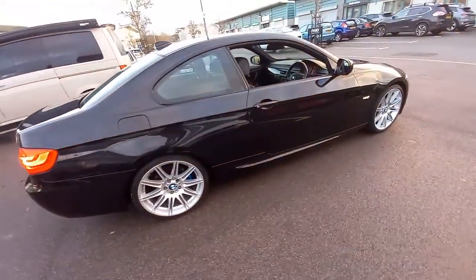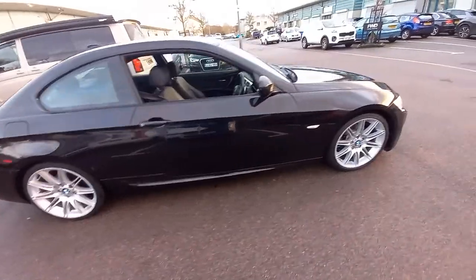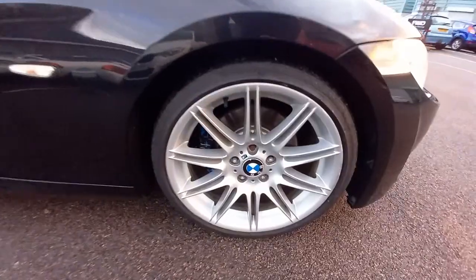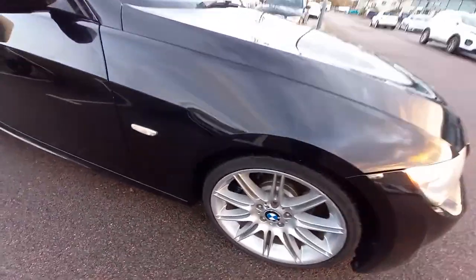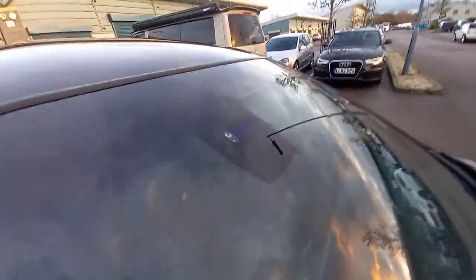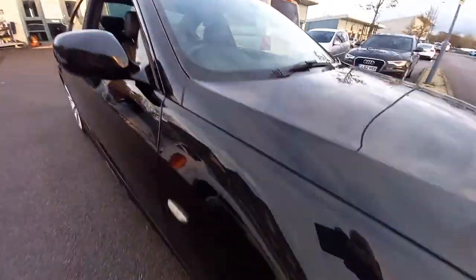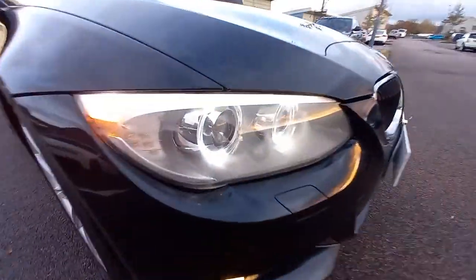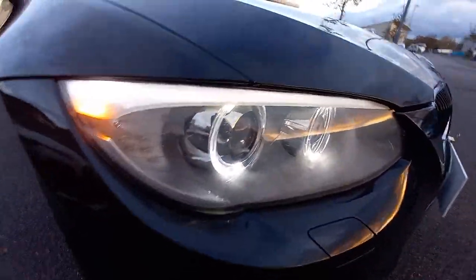As you can see, it's in very good condition. Starting round this corner, it has the 19-inch M-Sport alloy wheels. The paintwork's in very good condition. Just the back of this wing mirror — very clean. Windscreen, no chips or cracks. It's got the light and rain sensor there. Sapphire black metallic, very common colour. It's got the angel eye lights there, xenons as well.